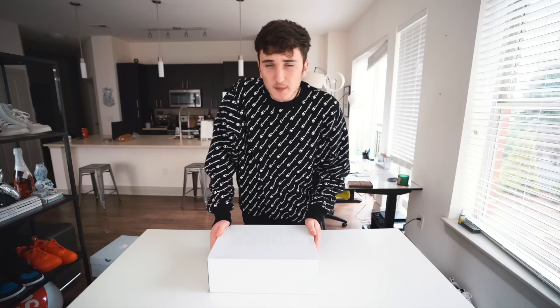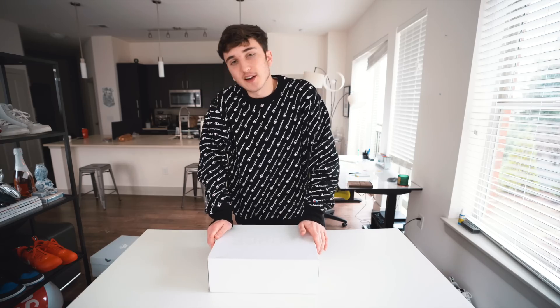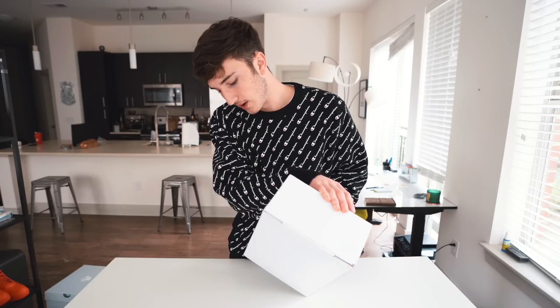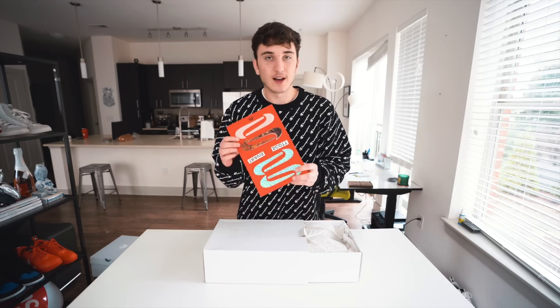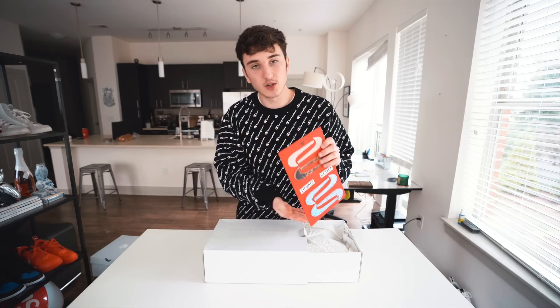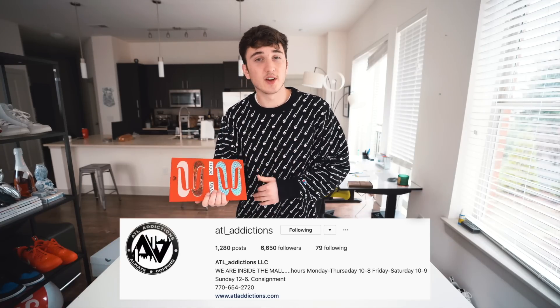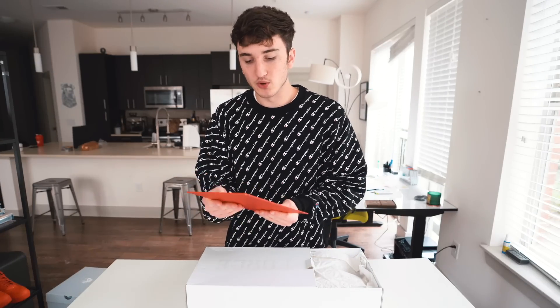Coming in at number six is yet another Air Force One. If you can't guess by this box, this is the Air Force One Travis Scott in the sail colorway. If you guys don't remember, the year before the first colorway came out they were selling for about $800 to $1,000 at one point. They came down after these released because they were so similar. Outside of the box, super simple - it says Air Force, white all around. The first thing you're greeted with is the Travis Scott different swooshes. Now this specific one is a used pair - I actually never bought the sails. This is from a local store called ATL Addictions - they let me get this shoe for this specific video.